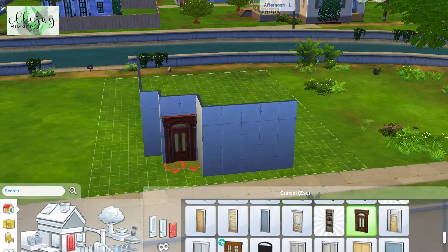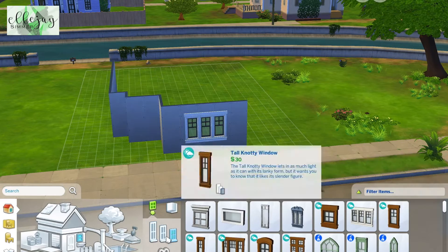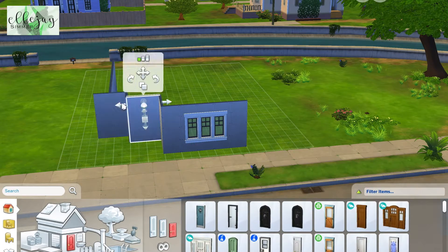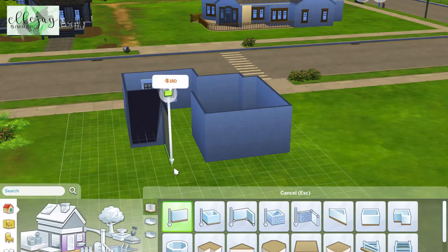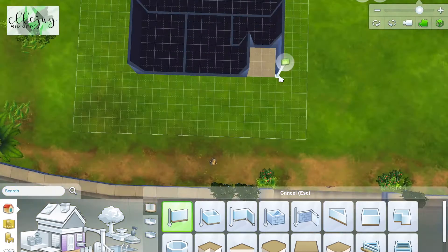What's up everybody, it's LJ Simmer here with another speed build. Today I'm building a house that I am naming 'A Bit o' Brick House' — a super cute house that I saw on Pinterest that had really awesome brick accenting. I just thought it would be super cute especially for this lot here in Willow Creek.